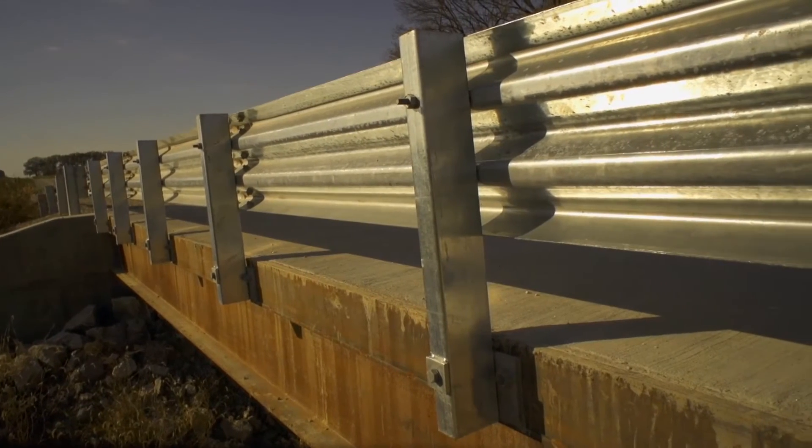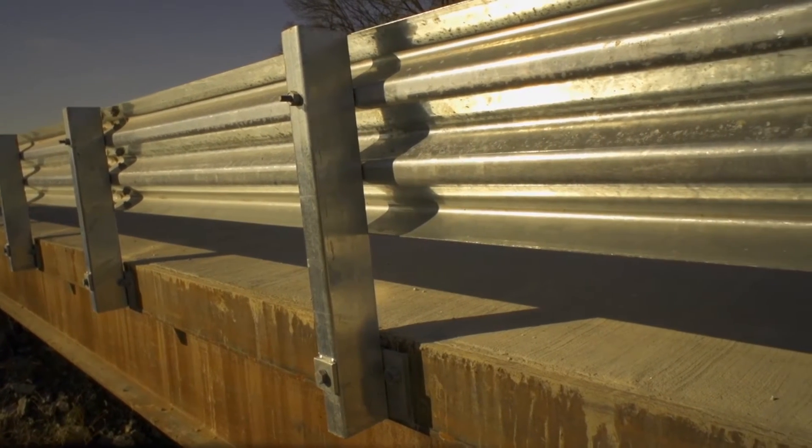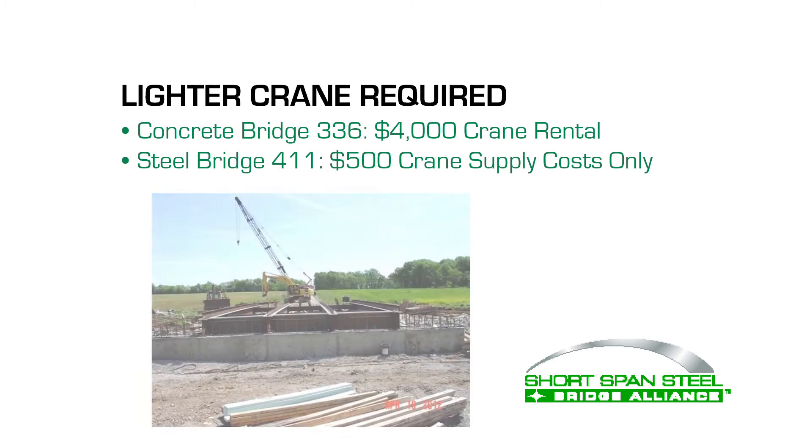According to county engineer John Mann, the lower square foot price for the steel bridge was driven by several factors. Steel girders were less than half the price of the slab girders. For crane costs, Audrain County was able to use its own 30-ton crane with steel bridge 411, but for precast bridge 336, the county had to rent a 100-ton crane to handle the heavier load.